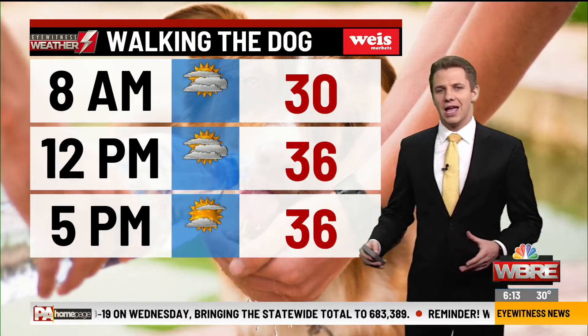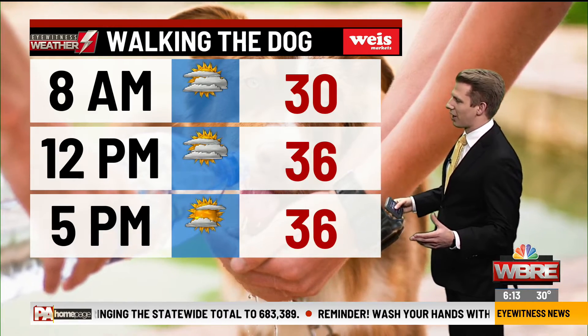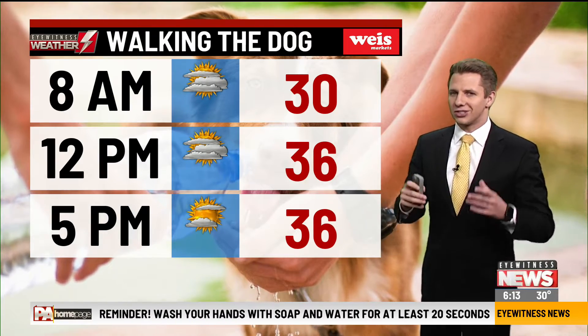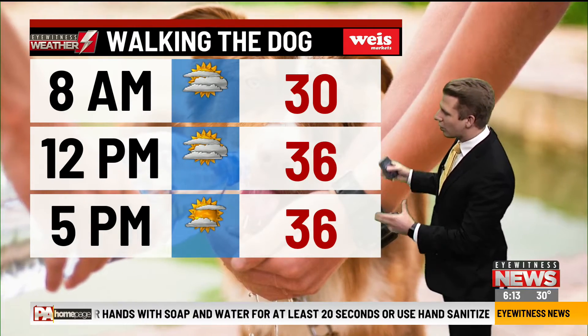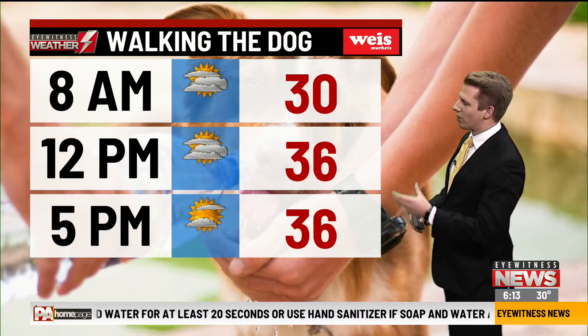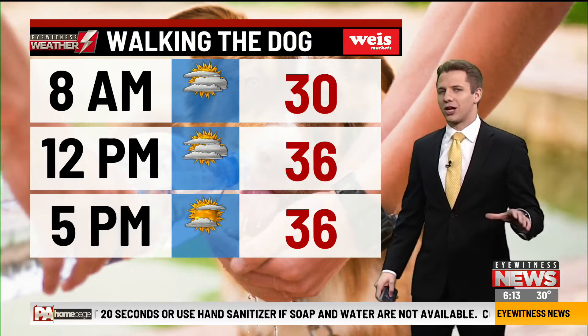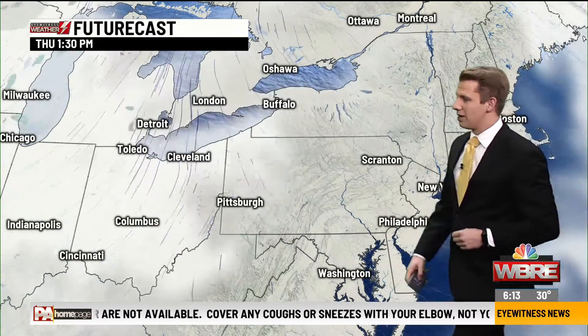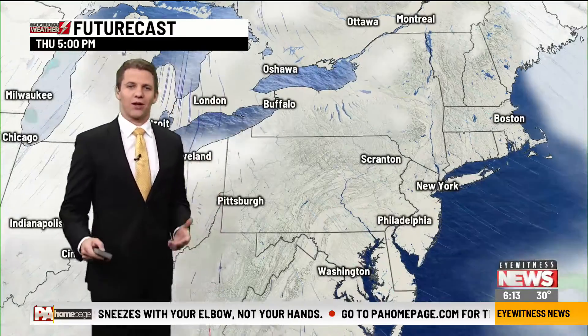The rest of our day today is just focused on getting some sunshine back. Even by the lunch hour, there will still be some areas stuck in the cloud cover. But as we go through the second part of our day, we're in the mid and upper 30s. The temperature is not changing all that much, but those clouds do slowly give way to some sunshine. Then overnight tonight, we'll still have some clouds mix in.